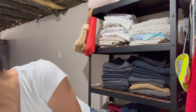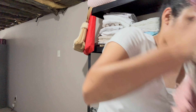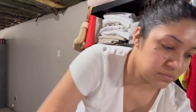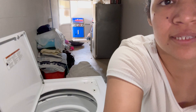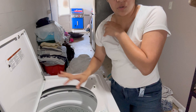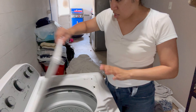Vamos a meter esta ropa y a meter las sábanas ahorita. Todo este montón de sábanas que está aquí las lavó mi mamá antes de irse. Todas las que están ahí encima están limpias. Y yo voy a llevarme sábanas limpias para mi cuarto — me quiero poner a tender mi cama. Voy a meter estas que tengo aquí a la lavadora.